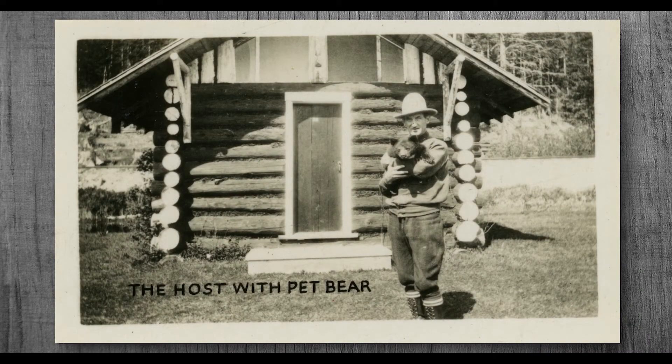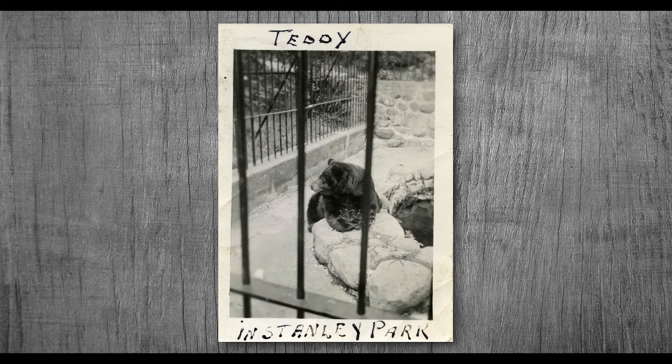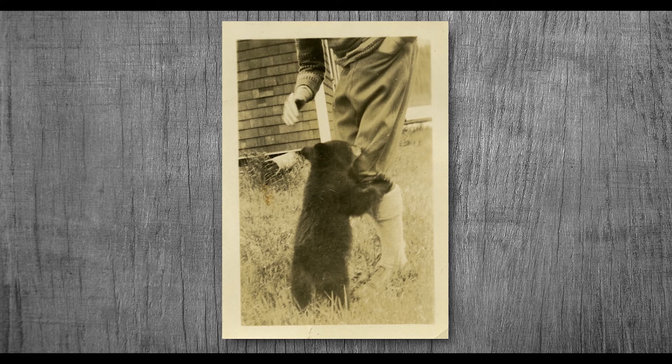But when summer turned to fall, Teddy was getting too big to stay at the lodge, and he was unable to survive by himself. So he was moved to Stanley Park Zoo in Vancouver. Myrtle would visit him whenever she went to Vancouver — she said that he knew his name and would come over to her whenever she called him.